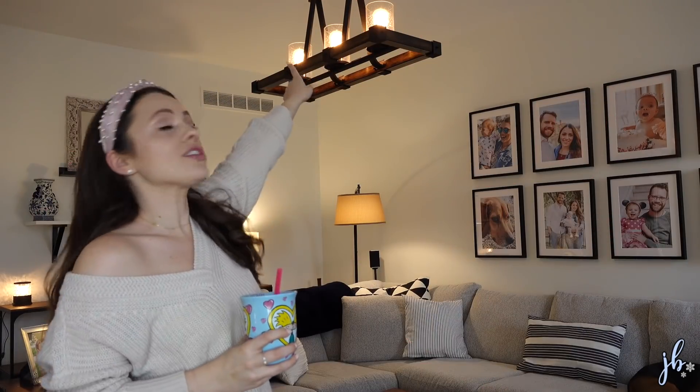If you are new to my channel I'd love it if you subscribe. I do three videos a week — beauty, lifestyle, home, groceries, and all of that. I'd love to have you join our little family here. Let's dive into this room, I'm so excited. Let's start up here.